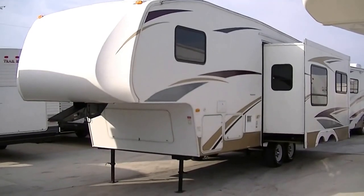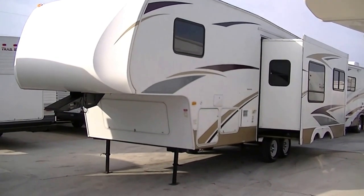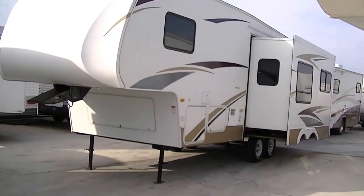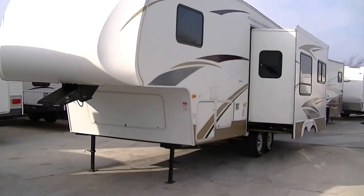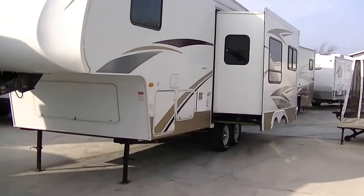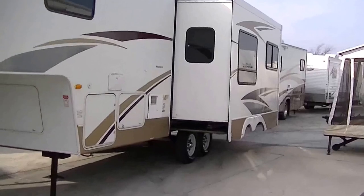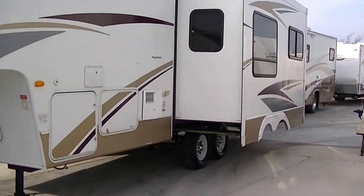Howdy, this is Bob Barker, your RV guy extraordinaire. This morning I'm out here at Budget RVs of Texas to give you an exclusive tour of a delightful half-ton towable 2008 Keystone Laredo 5th wheel. This is one sweet used 5th wheel travel trailer.